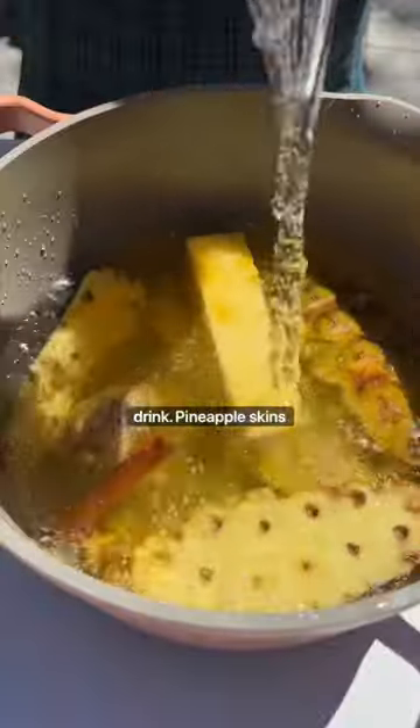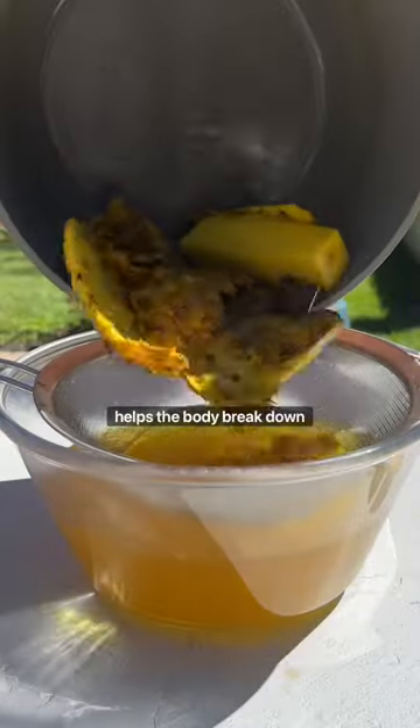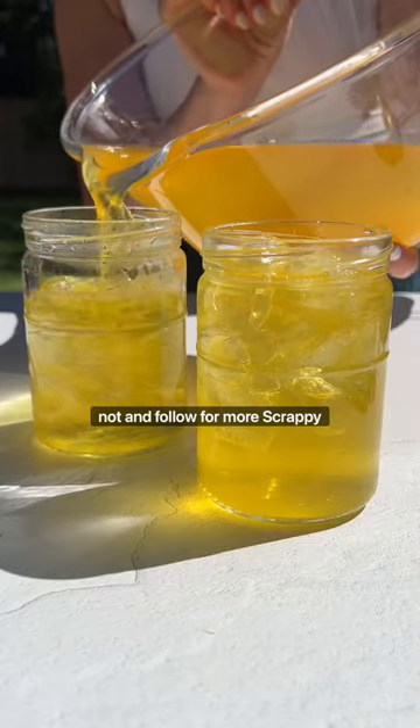Pineapple skins actually contain a powerful enzyme called bromelain, which helps the body break down proteins and digest food. So waste not — and follow for more scrappy recipes.